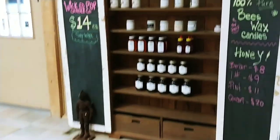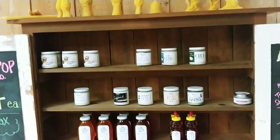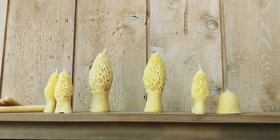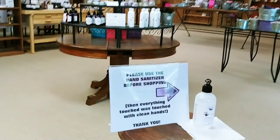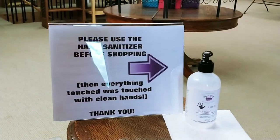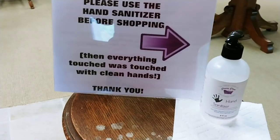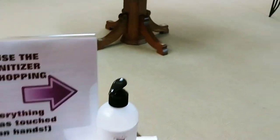Here's my honey and candles. I am low on candles. I do have some beeswax candles — aren't they gorgeous? And when you walk in, we ask that you use hand sanitizer. This is not my hand sanitizer — I mean, it's my hand sanitizer, but I didn't make it. It is from a local distillery.